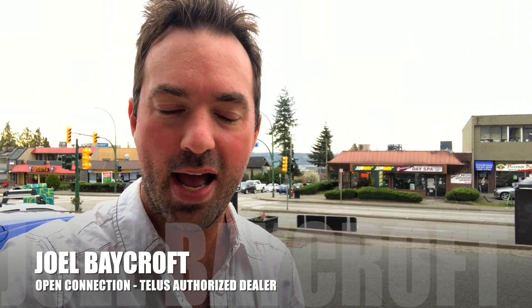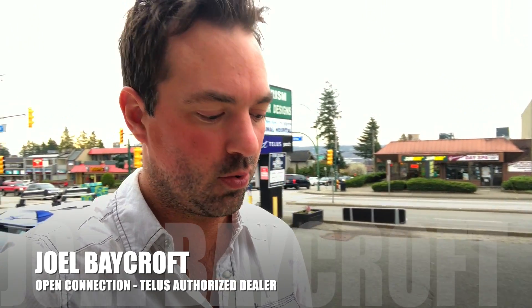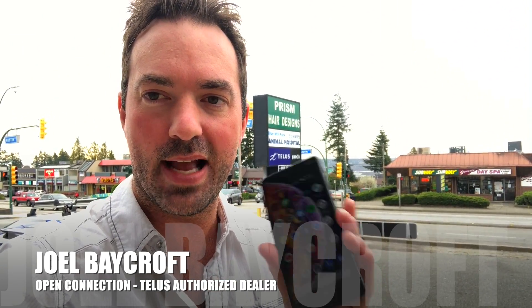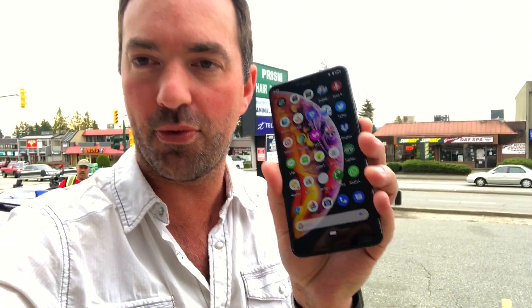Hey everybody, Joel here from Open Connection. I can guarantee you that you have heard a song that you liked on the radio or maybe on TV and you just couldn't get your phone out in time to Shazam it. So I've got a solution for you if you are a Google Pixel 3 or 3XL owner and you want to find that song without wasting your time and missing it.